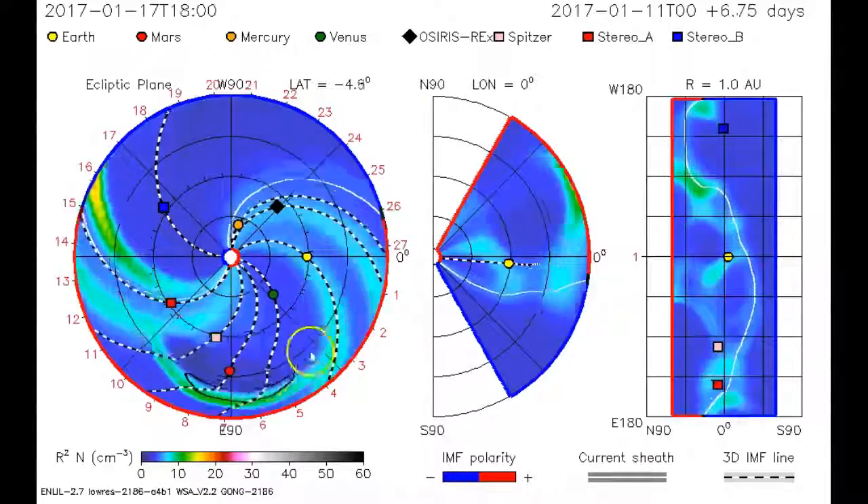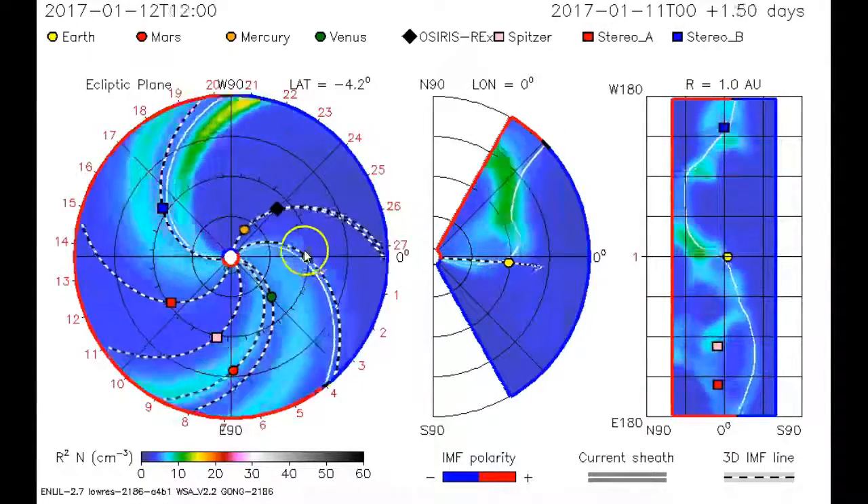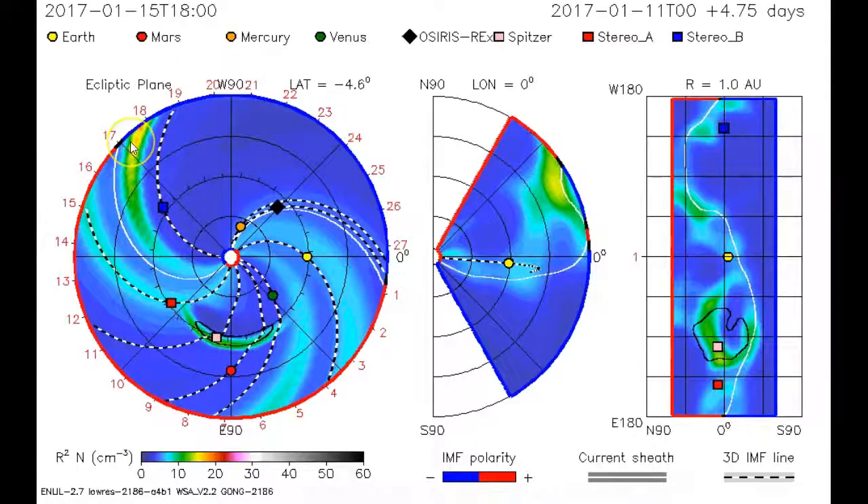January the 16th, 2017. We're looking at the Enlil Solar Wind Predictor Map. Look across the top of this chart — Earth is represented by the yellow dot, Mars the red, Mercury the gold dot, Venus and green. The rest are satellites.